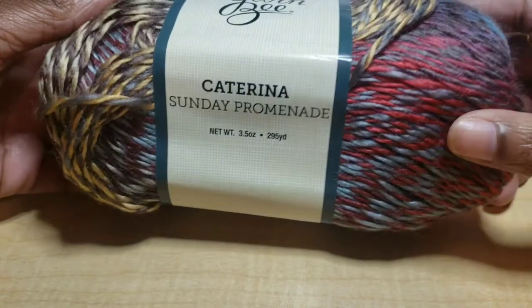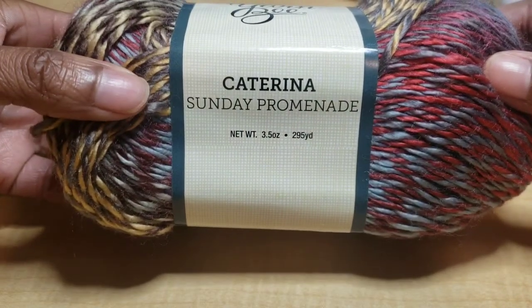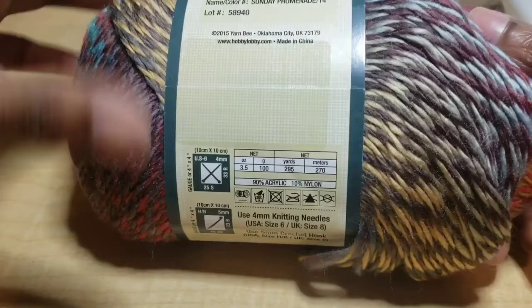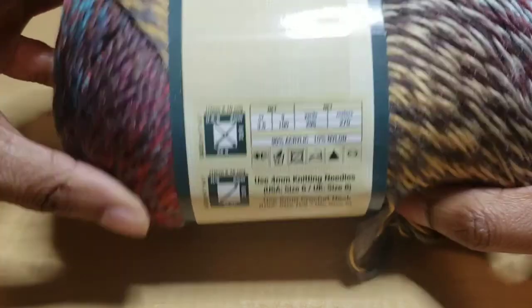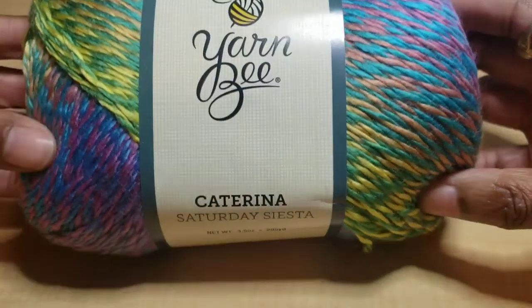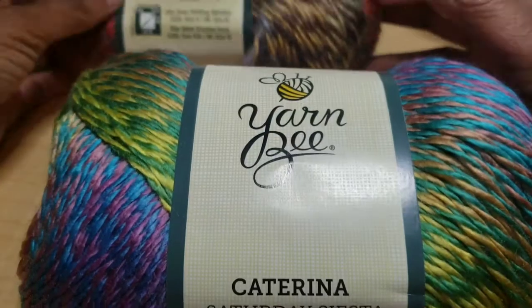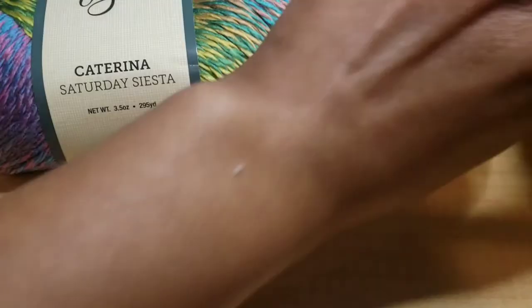And then I wanted to try this Katarina Sunday Promenade by Yarnbee. So I got this one in the color Sunday Promenade. It's actually a weight 3 yarn. That one is really pretty in person. And then I also got the same kind in Saturday Siesta. These are both really fun colors — this one is a little more subtle, and this one is kind of loud, like the colors are really loud.